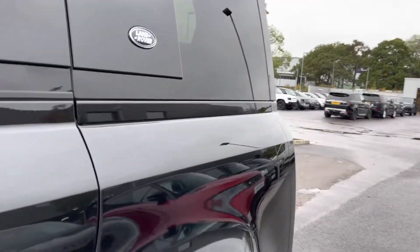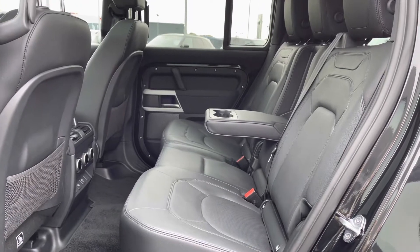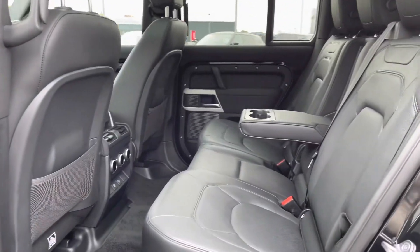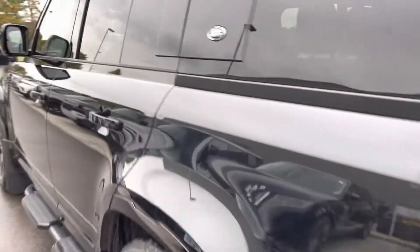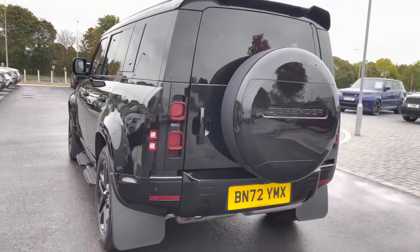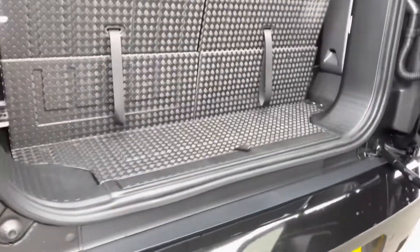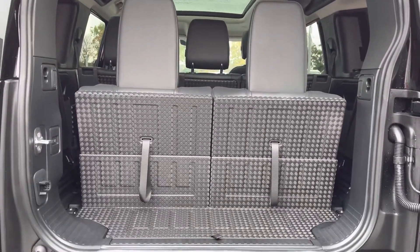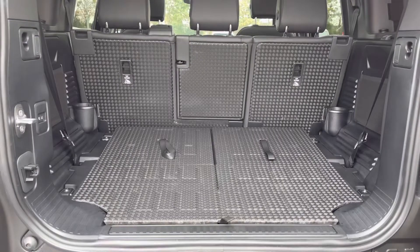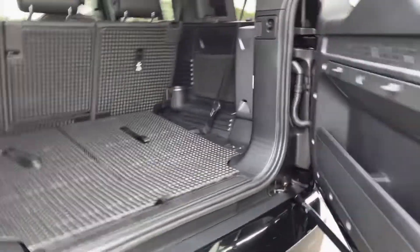Going into the back of the vehicle, you have enough space for three passengers along with a centre armrest for maximum comfort, and you also have two extra seats in the back which is ideal for bigger families. As you can see, that's how much space you have when the seats are up, and you've got plenty of space for personal items. You can also put the seats down if you need extra room.